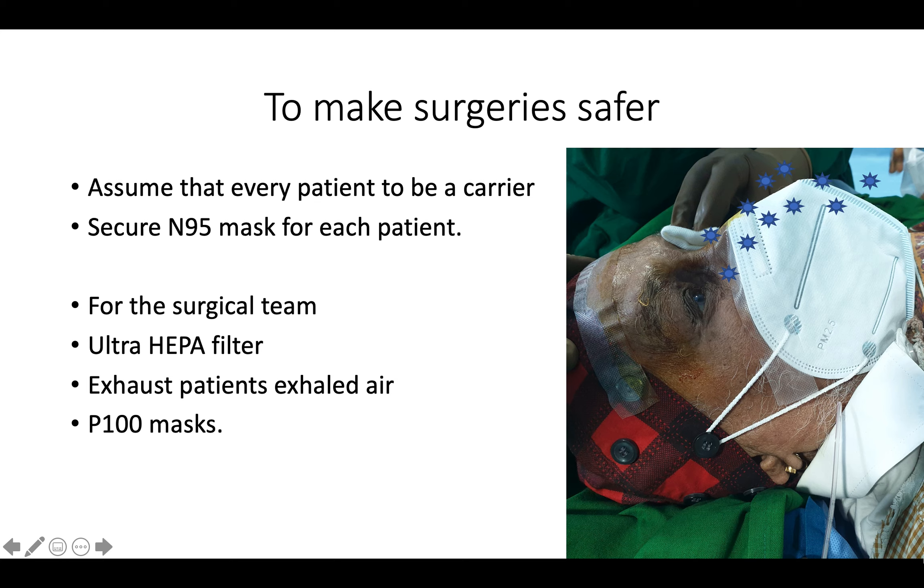We can also see a small nasal cannula, which will pump oxygen attached to the Boyle's apparatus. This is pushed into the lower end of the mask close to the jaw and lower lip, so we can pump about three to five liters of oxygen into this mask so the patient is comfortable after being draped.